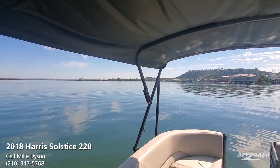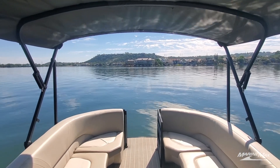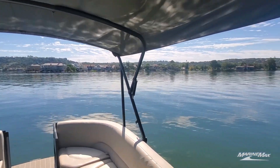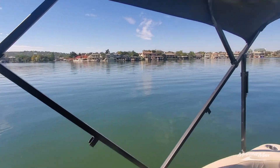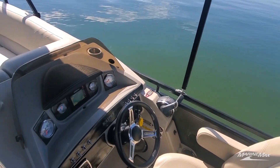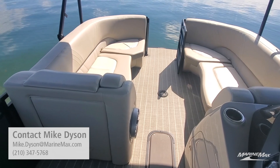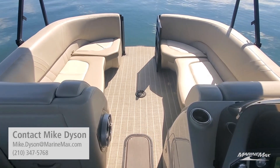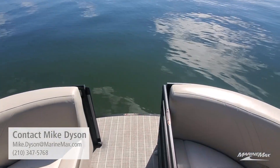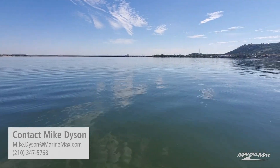The boat's exterior is a sterling charcoal gray with the black railing package — all of your Bimini frames are blacked out, the rub rail is black, and all the exterior railing is blacked out for a nice upscale look. Very excited to represent this boat — it's going to make someone a great purchase. If you have any questions about this boat or any others, I'm always happy to help. The best way to reach me is on my cell phone at 210-347-5768. Thanks again!